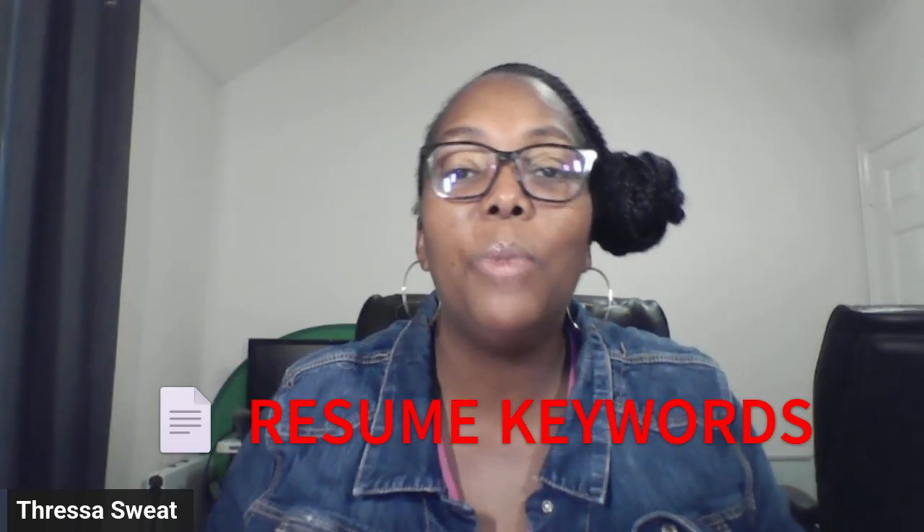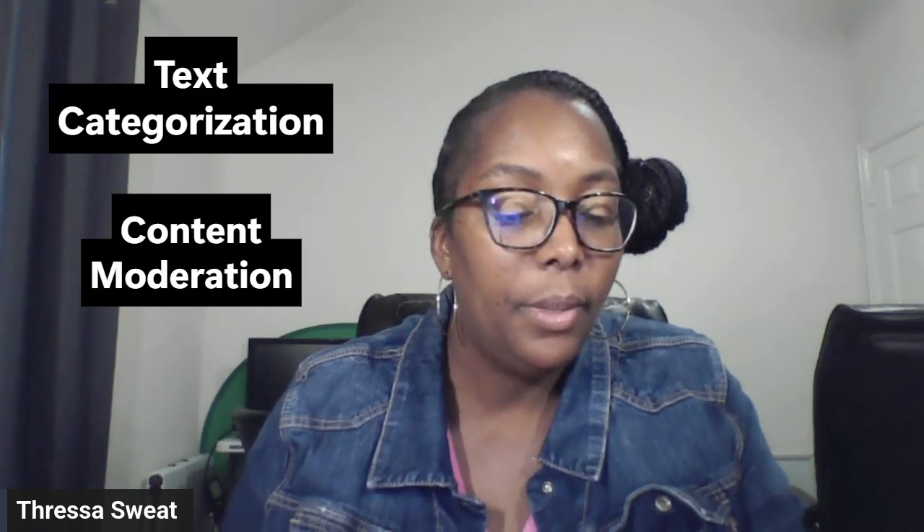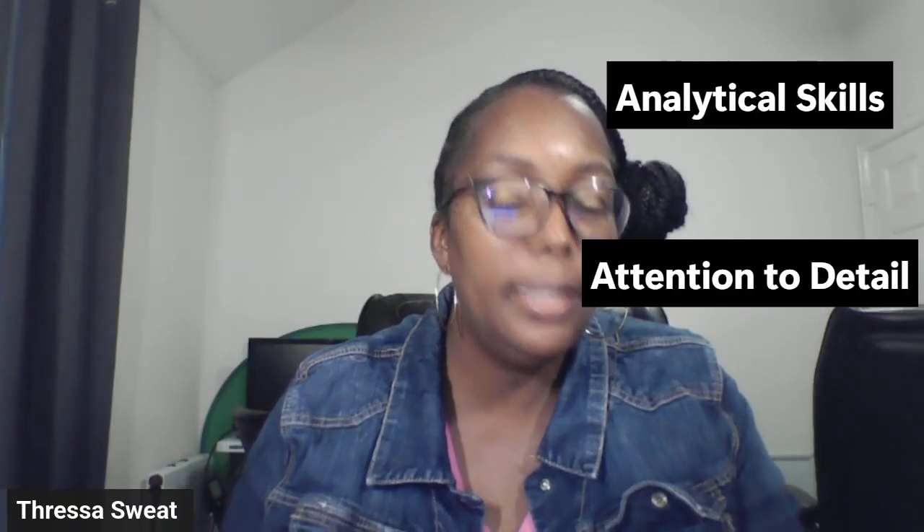Now let's go over resume keywords. Your resume is very important because you have to pass through the ATS system. Keywords to include: data annotation, AI training, content tagging, quality assurance, data labeling, image classification, text categorization, content moderation, analytical skills, and attention to detail. These will make your resume ATS-friendly.